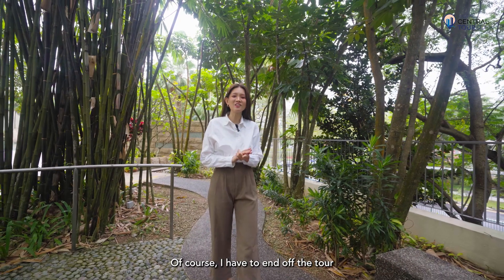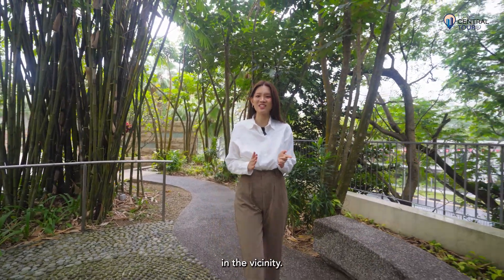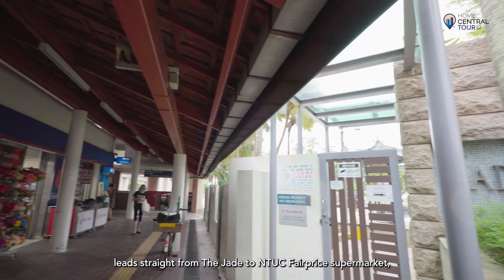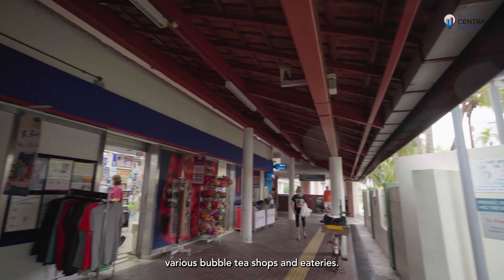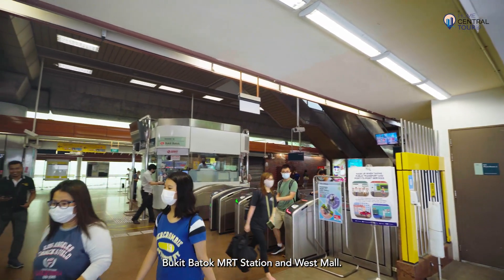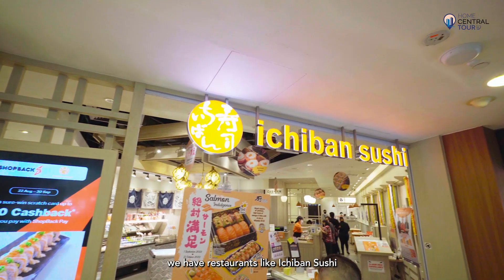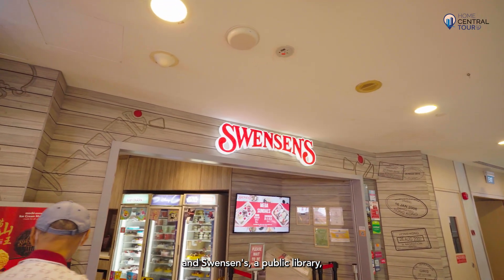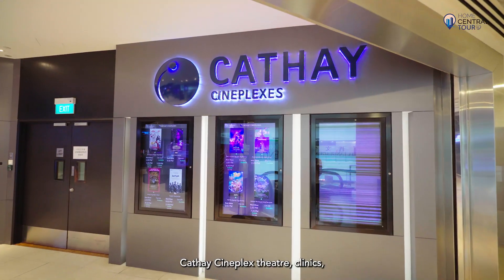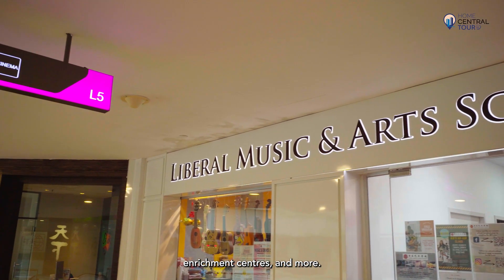A sheltered walkway leads straight from the Jade to NTUC FairPrice supermarket, various bubble tea shops and eateries, Bukit Batok MRT station, and West Mall. Within West Mall itself, we have restaurants like Ichiban Sushi and Swenson's, a public library, a large Cold Storage supermarket, Cathay Cineplex theatre, clinics, enrichment centres, and more.